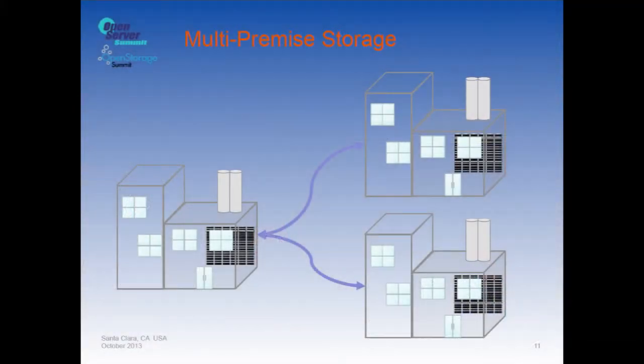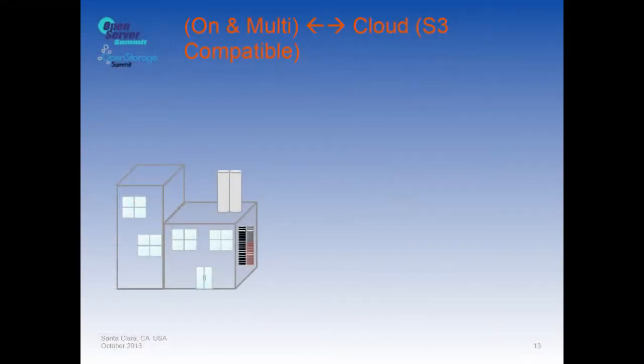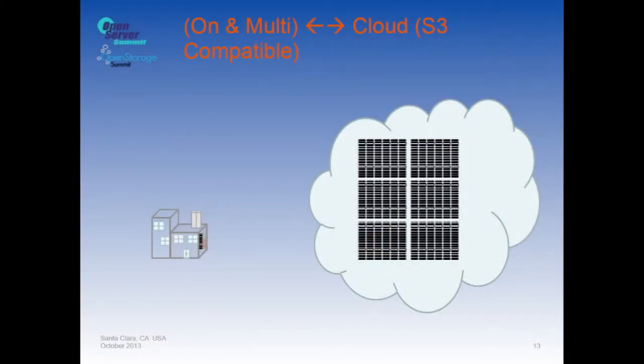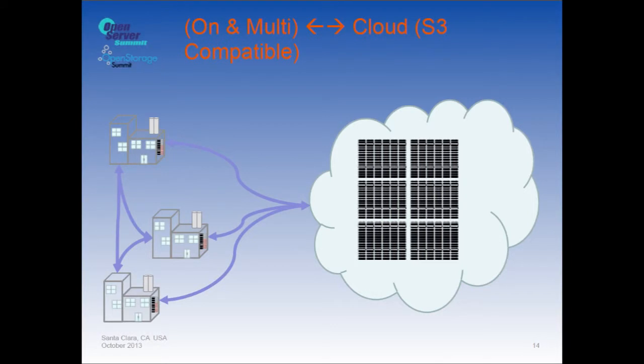You kept growing and adding more servers until you filled your facility, then built another — that's multi-premise storage. Now you find you want to put data out into the cloud so you can access it remotely instead of keeping it all on site, and your multiple premises all have to be linked together and back to the cloud.